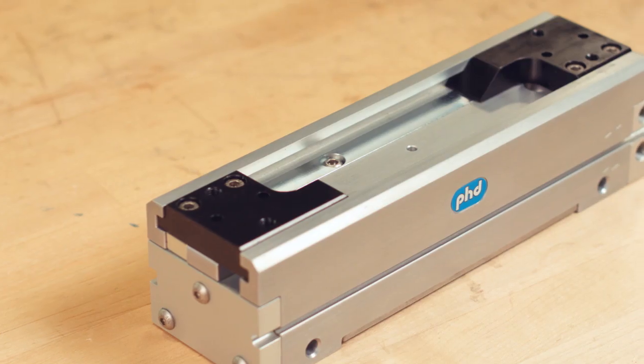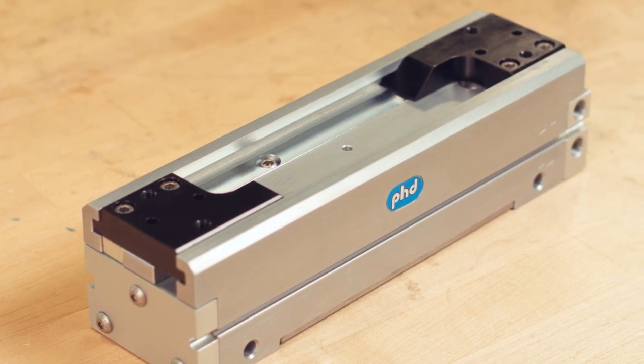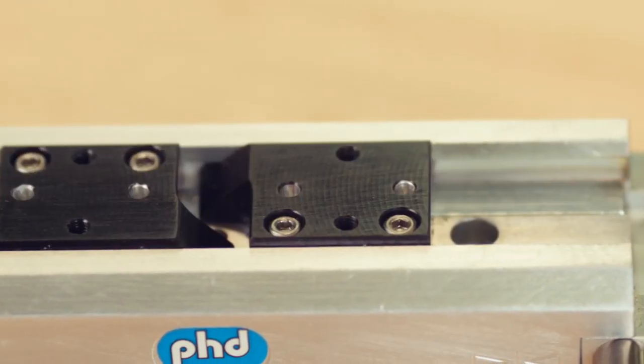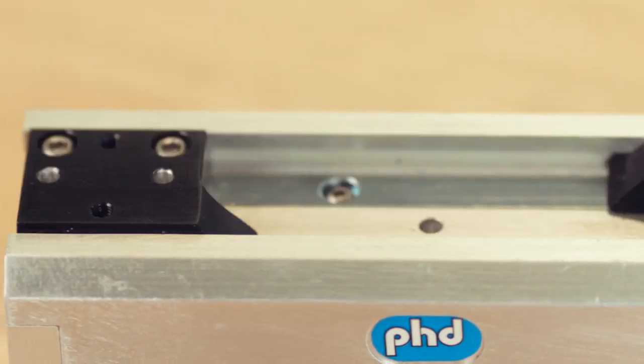The GRH supports large moment capacities and provides side load stability. A dual bore provides high total grip force, while a low breakaway pressure allows for gripping a wide variety of part sizes, including those that are small and delicate in nature.